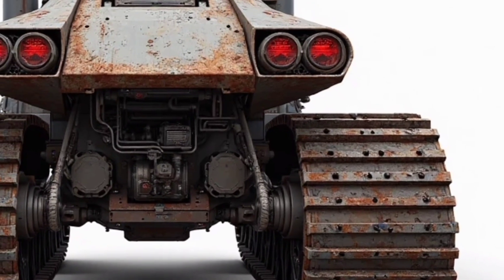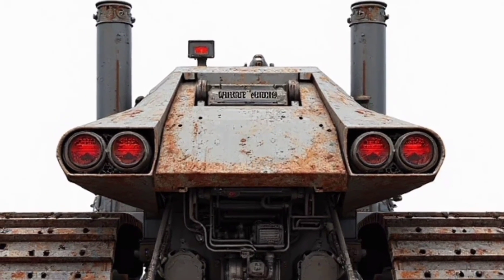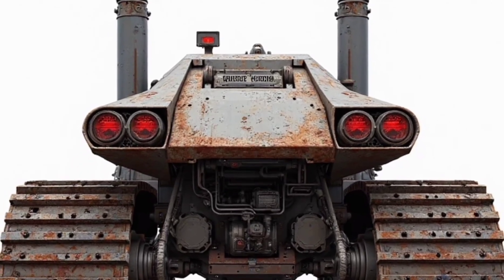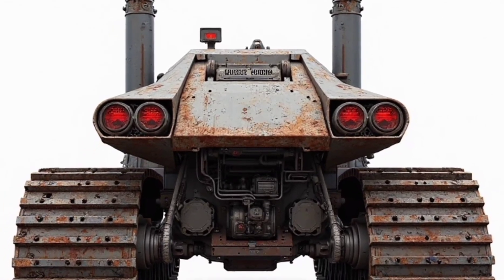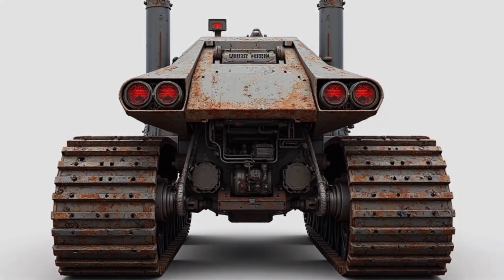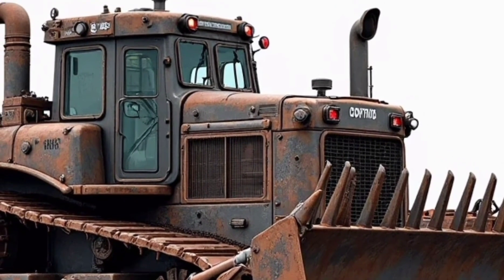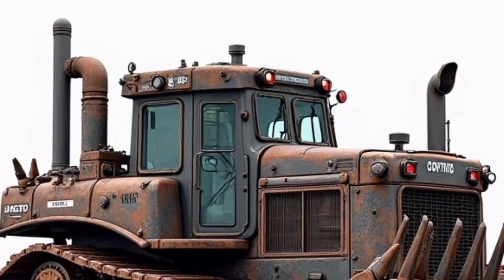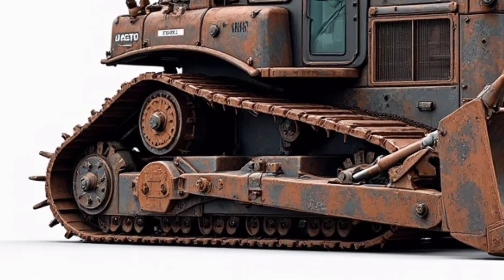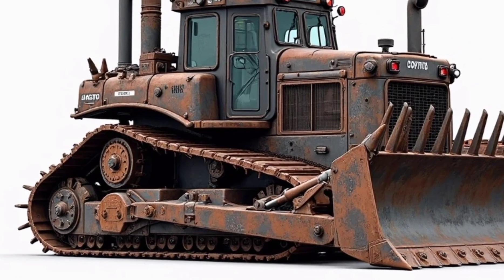The industrial aesthetic, the dual exhaust stacks, the menacing blade, and the heavily tracked frame all combine into a visual statement: this machine means business. It's the kind of equipment that makes an impression before it even starts its engine. In a world where efficiency and power decide the winners, this bulldozer stands in a league of its own. It doesn't just take on the toughest jobs — it dominates them. It's not just built to perform, it's built to endure. And for the operators who sit in that cab and command this steel giant, every push of the blade is a reminder: they're in control of one of the most powerful tools ever put on tracks.